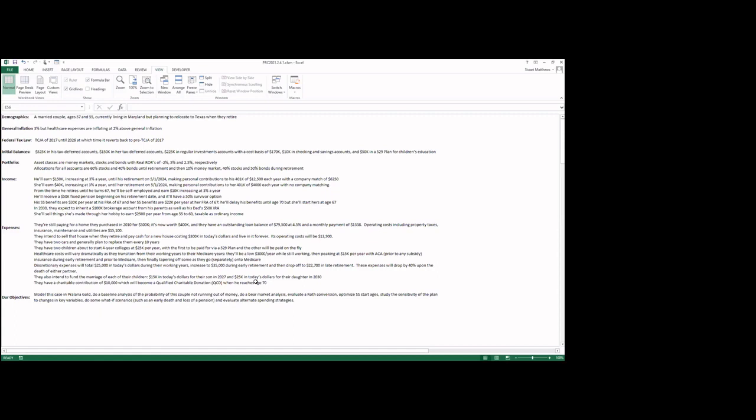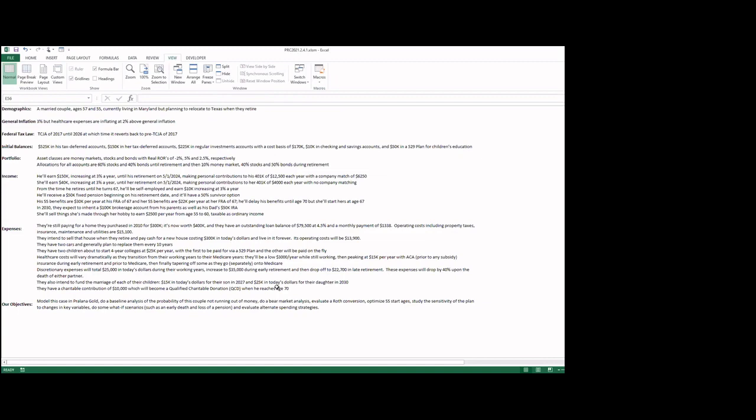He earns $150K currently, increasing 3% a year until his retirement date of May 1st, 2024. During this time he'll make personal contributions of $12,500 to his 401K with a company match of $6,250. She'll be earning $40K, increasing 3% a year until her retirement date, also May 1st, 2024, contributing $4,000 to her 401K with no company match. When he retires, he'll have a part-time self-employed job until age 67 earning $10K a year, increasing at 3% per year.